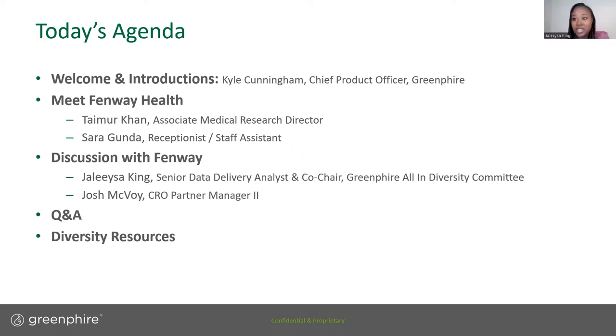Hello everyone! My name is Jelisa King and I am a Senior Data Delivery Analyst here at Greenfire. I'm also a co-chair of the All In diversity committee. We're so excited to host this event and to raise awareness and bring light to an issue that has a large impact within clinical trials.